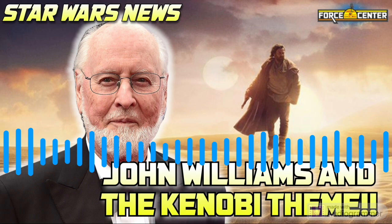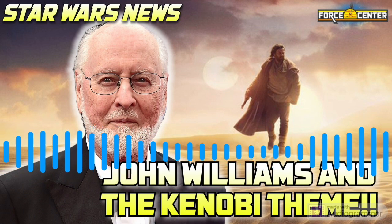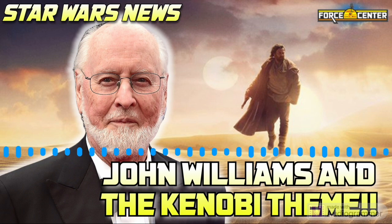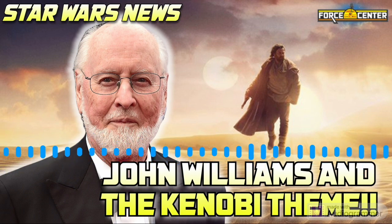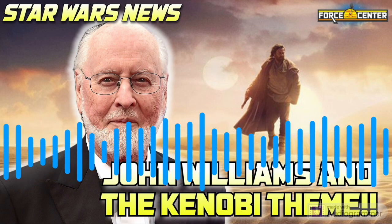Just from a straightforward nerd perspective — being a big fan of Obi-Wan Kenobi for the vast majority of my life — to have him have his very own theme is so fun to wonder about. What's it going to be? Pensive, wise, determined, exciting but muted at the same time? I can't wait to hear it. The series debuts May 25th, 45 years after the original.